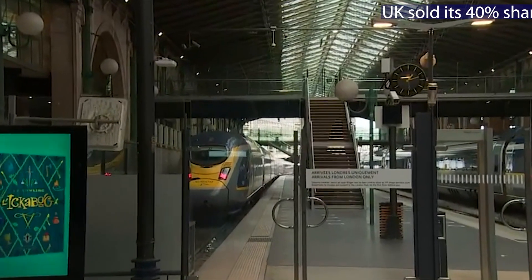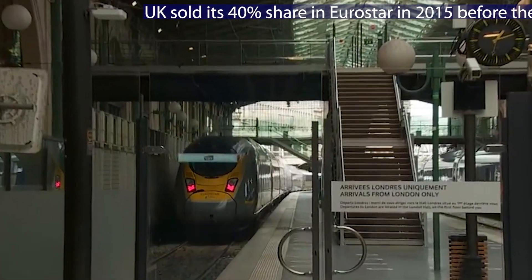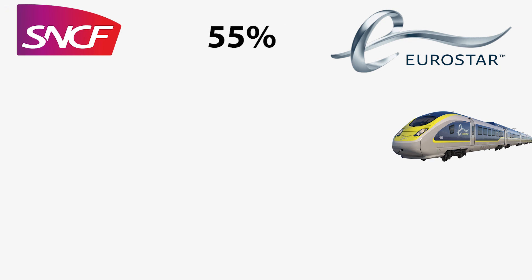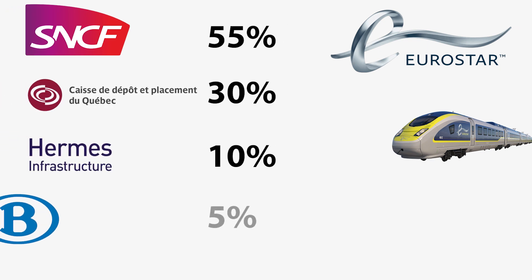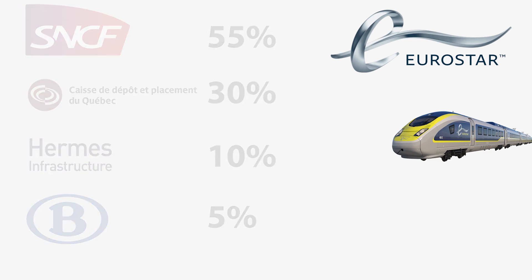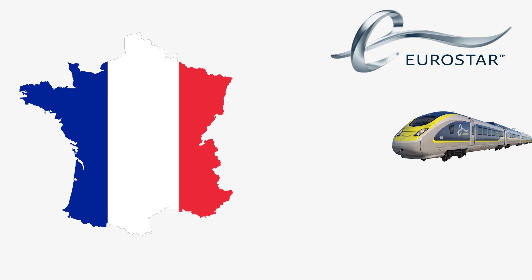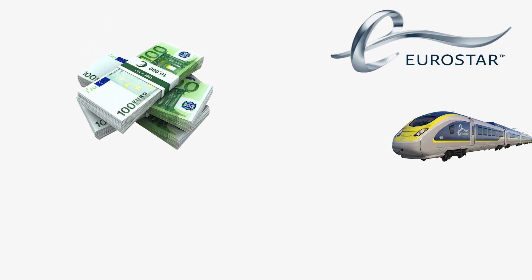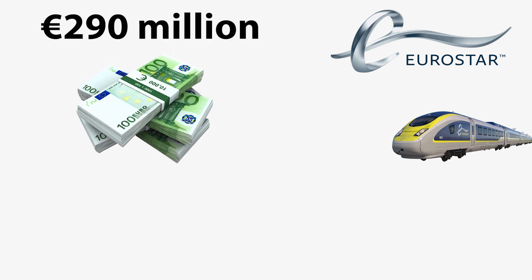Namely, Eurostar is not part of the UK franchising system, so the UK was not able to provide them with state aid. Eurostar is in fact majority-owned by the French state operator SNCF, investment firms, and the National Railway Company of Belgium. So, according to some news from the UK, Eurostar is now considered a French problem. But the French government did not want to be solely responsible for writing the whole check. Anyway, Eurostar has finally managed to secure the necessary financial resources and maintain the service in the tunnel by securing a £290 million rescue package.